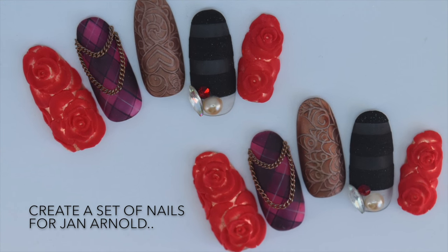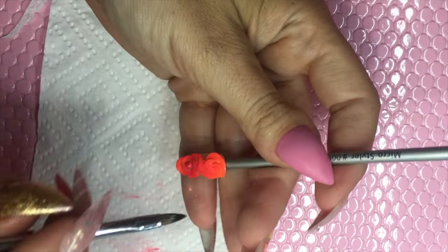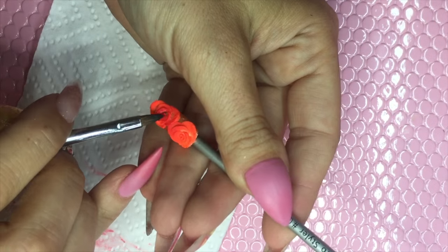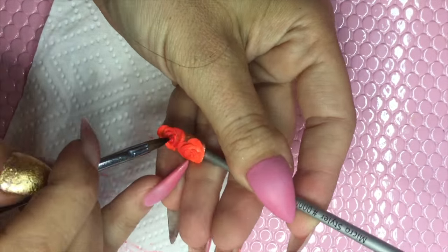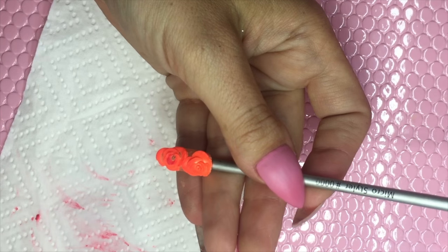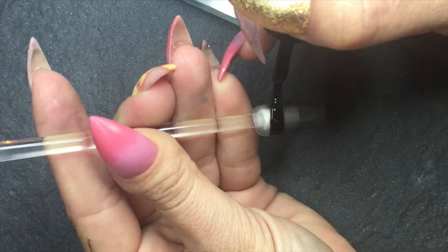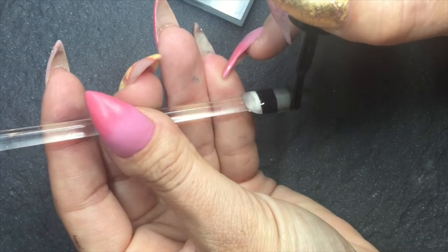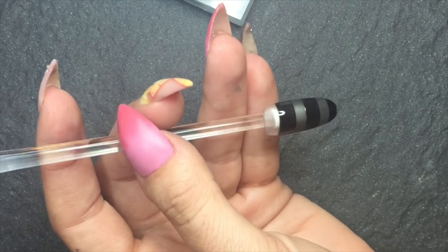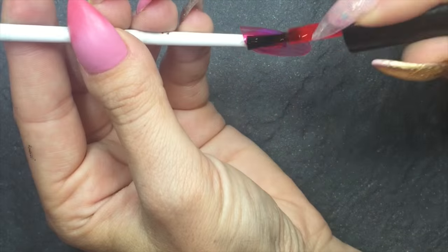For Jan's nails, I used inspiration from fashion images on her Pinterest board. I began the design by sculpting 3D roses using a temperature change coloured acrylic. I created a black panelled nail using sheer gel polish. To achieve the 3D texture, I sprinkle black acrylic powder over uncured gel polish and then cure for around 3 minutes.